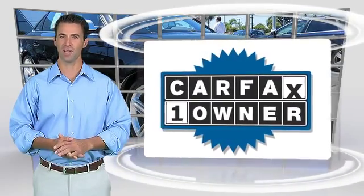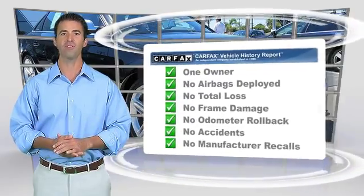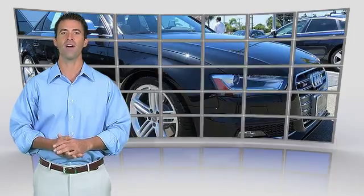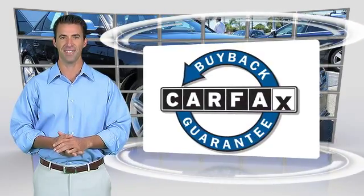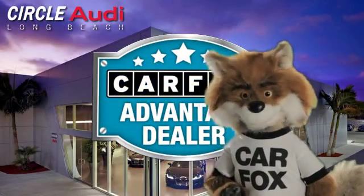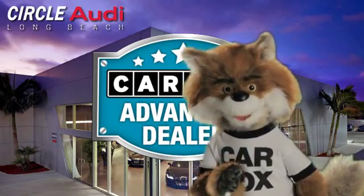This is a one-owner vehicle with the Carfax Vehicle History Report. Be sure to find a complimentary copy of this report online or contact the dealership. This vehicle qualifies with a Carfax buyback guarantee. Just say show me the Carfax at Circle Audi, a Carfax Advantage dealer.